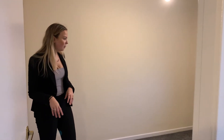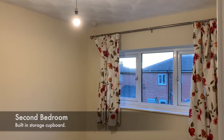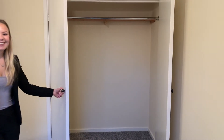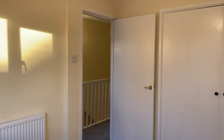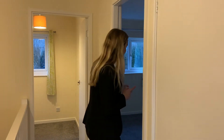This is the second bedroom, so you're looking out to the back of the house. And you've got the biggest bedroom over here.